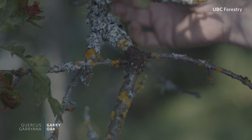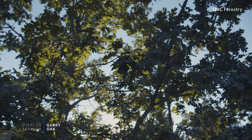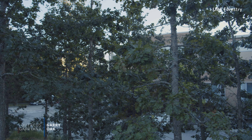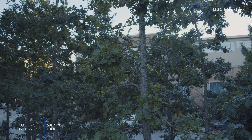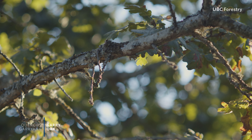Garry oaks are highly adaptable to growing conditions and soils, though they prefer full sun and dry, well-drained soils. Seed grown oaks form deep tap roots and strong lateral roots, which lend to their ability to withstand strong coastal winds, moderate to severe summer drought, and considerable winter rainfall.